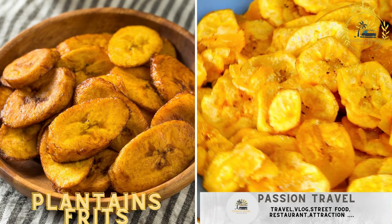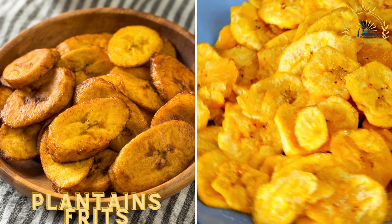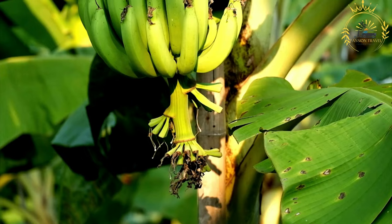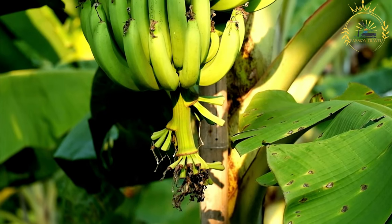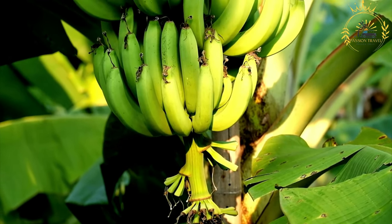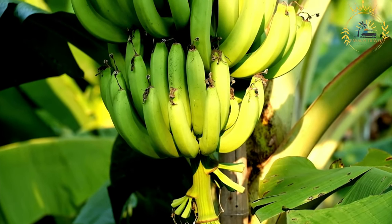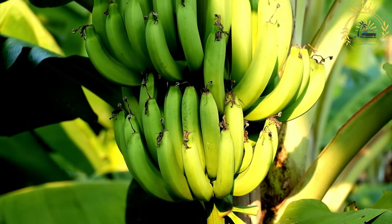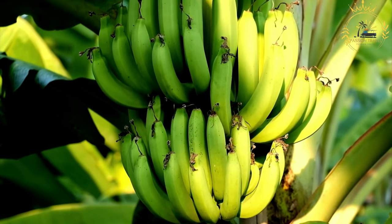Plantains frits — fried plantains, either ripe and sweet or green and savory, served as a popular street snack. Plantains frits, also known as fried plantains, are a popular street food found in various regions, including the Central African Republic. Plantains are a type of starchy banana that can be cooked when ripe or green and prepared in several ways.